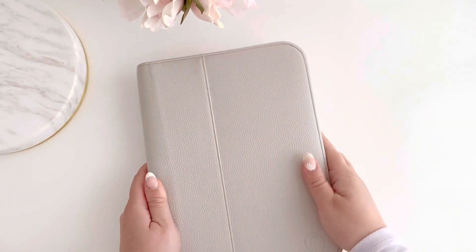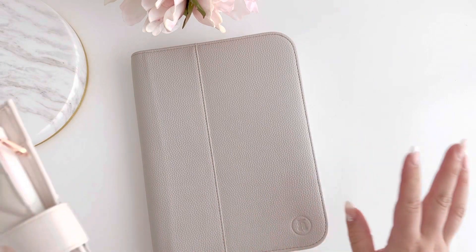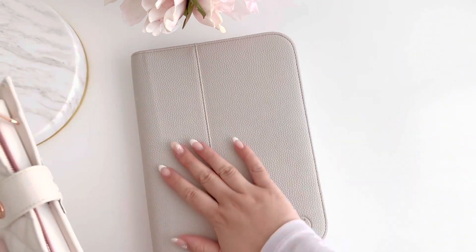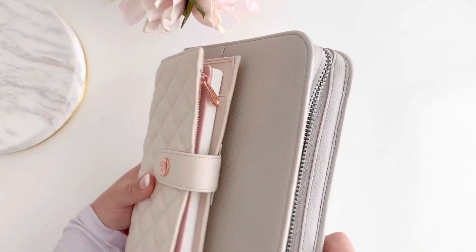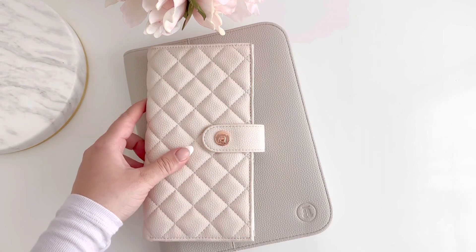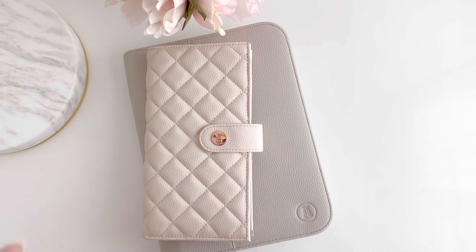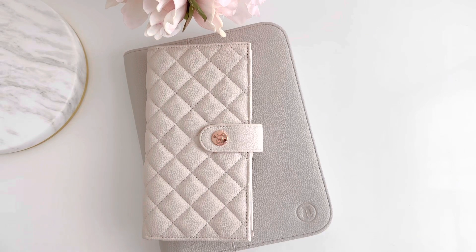It feels really really nice in your hand — such a beautiful and chic cover. And if you want to plan on the go or plan on your couch, you have your pen case and your planner all ready to go. Super cute! I hope you guys like this new pen case and our new collection. I'll talk to you guys in the next video — bye!